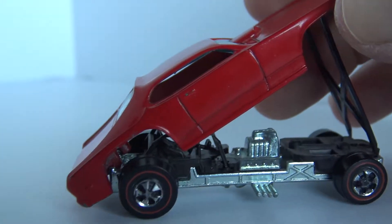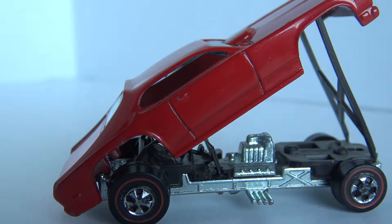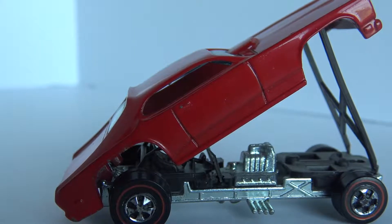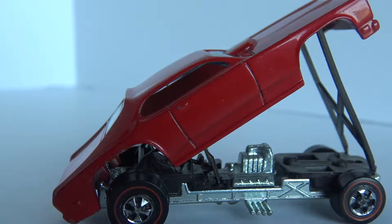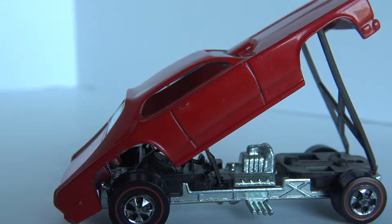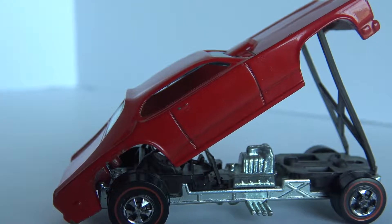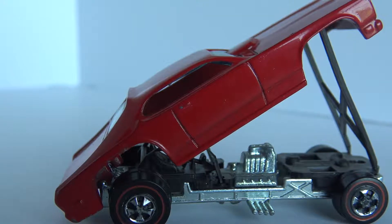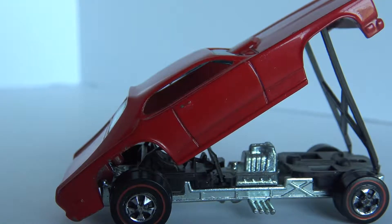I take this one out and race my kids on their track and it blows them away, due to the weight. As you can see it's got the heavy metal base, the metal motor, and the metal body. So this all contributes to a vehicle that is really fast on the track.